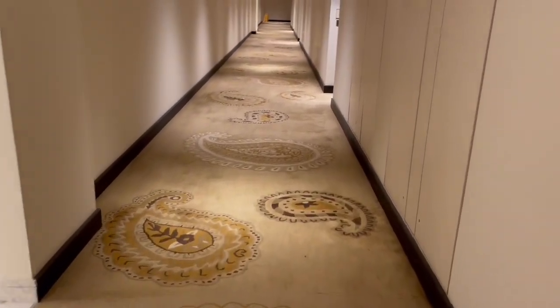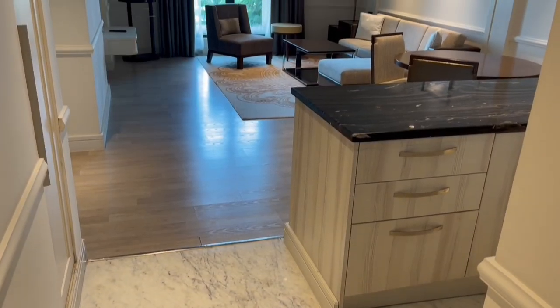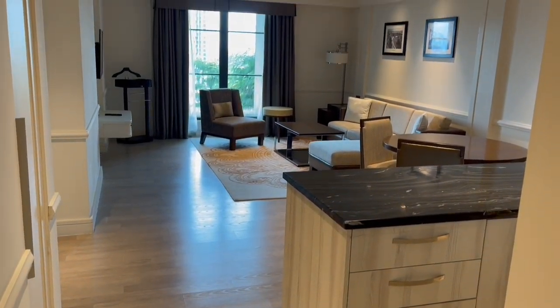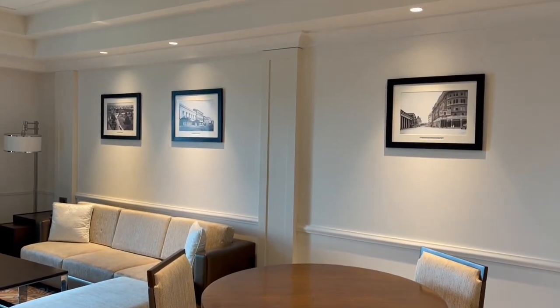Even the carpets have this intricate pattern. In the rooms they have these old photographs of Kolkata. They are quite interesting to look at.